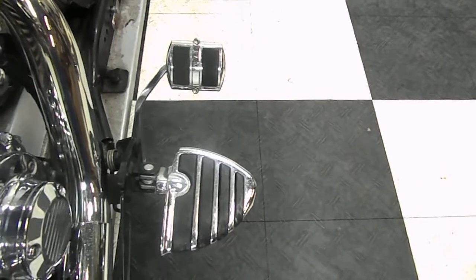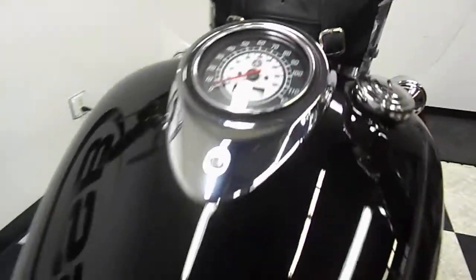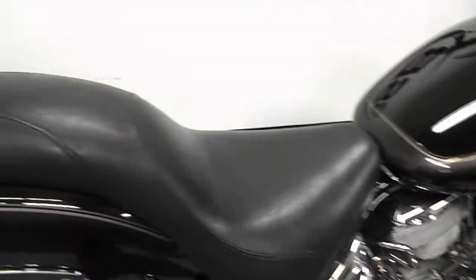It's got aftermarket pedals and pegs for the driver, along with grips and mirrors. It also comes with a tool pouch. The tank is in excellent shape — no dents, no scratches, no rock chips. It's got an aftermarket seat on it made by Travelcade.